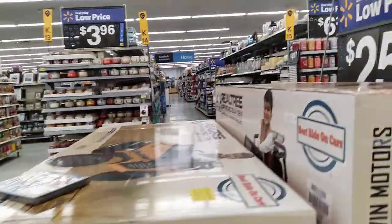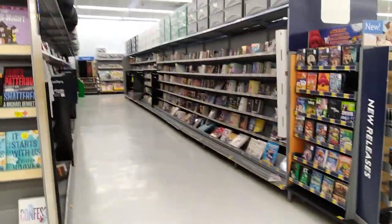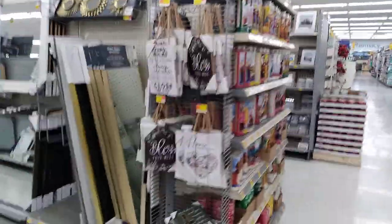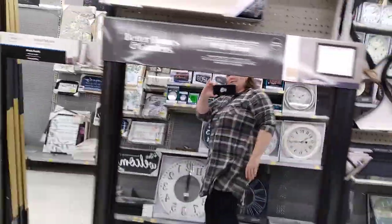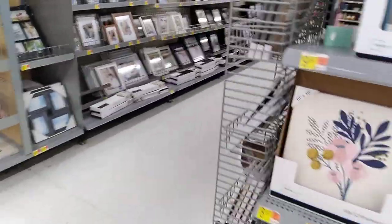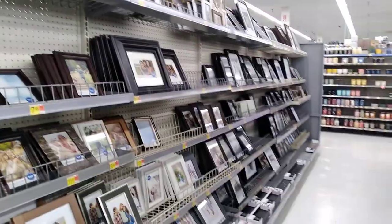This is more housewares — more candles, more decorative stuff. There are books; this whole aisle is books. And this is all housewares, just everything for your house. Lots of mirrors, picture frames, just random stuff for your house.